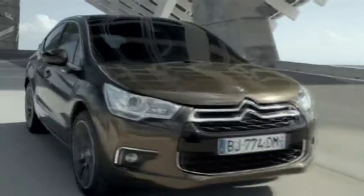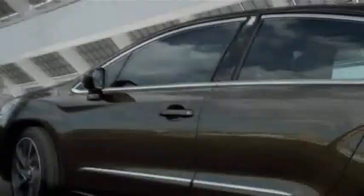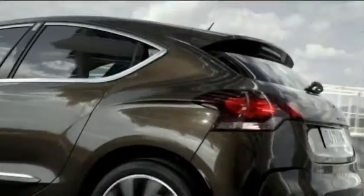Citroën's acclaimed DS line breaks new ground with the arrival of the dynamic new DS4. Designed first and foremost as a sleek coupé but with 5-door flexibility and a commanding raised stance, DS4 takes creative technology to a whole new level — a perfect sequel to the multi-award winning DS3.